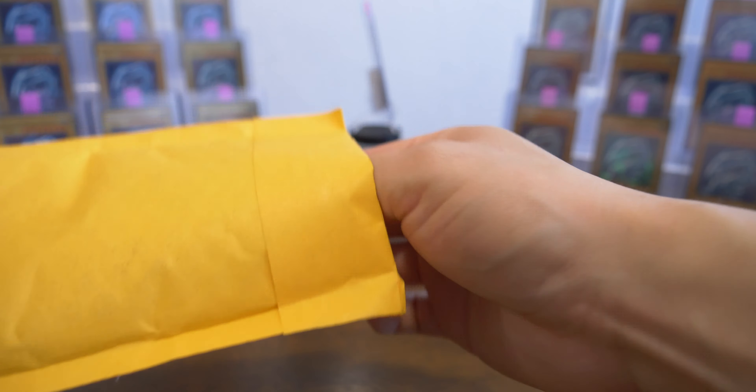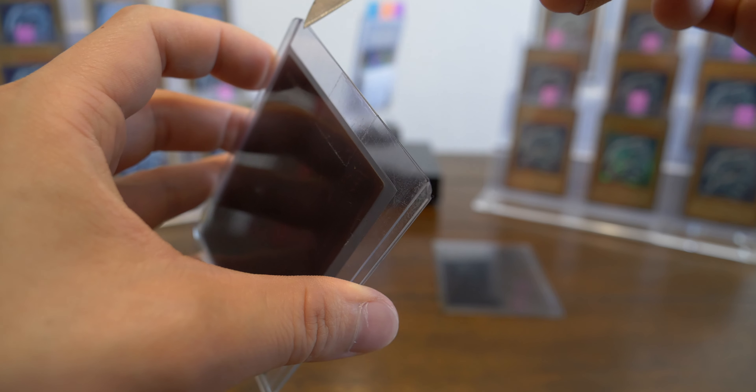I still don't have any good ideas about what to do with a stand like this. The styrofoam in the back is still a temporary measure, but if anyone has ideas, please let me know.